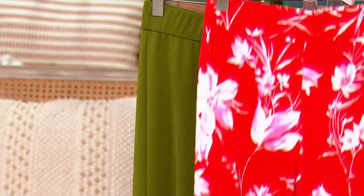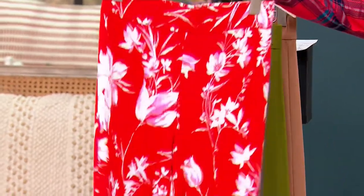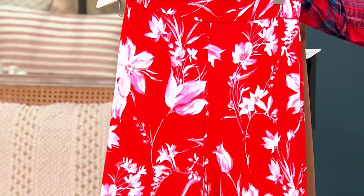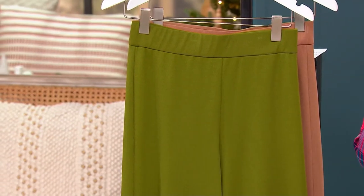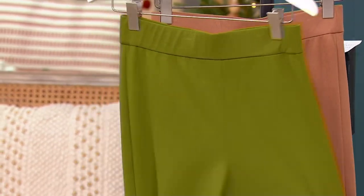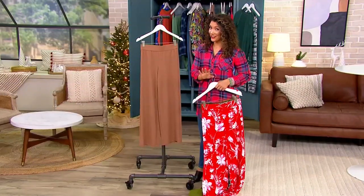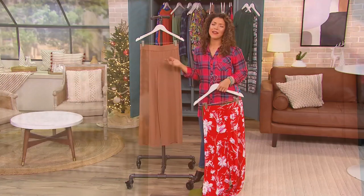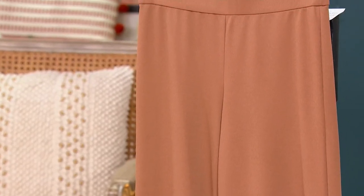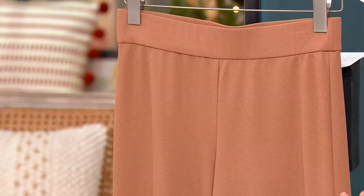This one right here is called Red Floral. Look how gorgeous the sophisticated floral print is. And I think it's time that you try these. The color is exquisite. This color is called Brown Sugar. It is so sophisticated. Wear this with a gorgeous cream sweater or your cashmere, and you will look like a million bucks — and you spent $12.90.